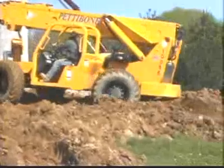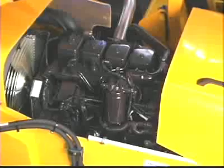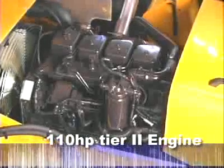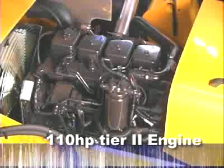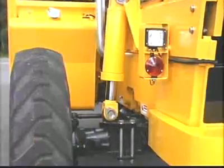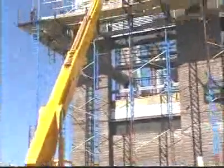Pettibone forklifts are built to perform and filled with the features you demand. You'll have all-day productivity with the standard Cummins turbocharged 110-horsepower Tier 2 turbo diesel engine with full electronic control and protection. The Carraro four-speed powershift transmission helps you run through the toughest job sites, while oil-immersed wet disc brakes guarantee sure stopping power. Rear axle stabilization locks the axle when the parking brake is engaged to provide a more stable platform.